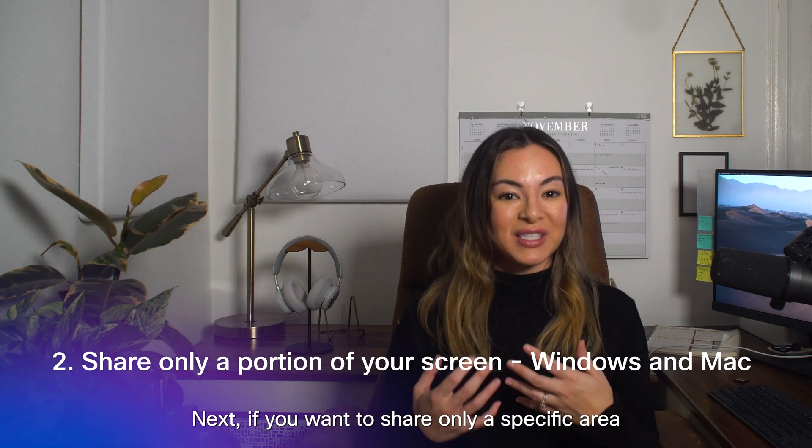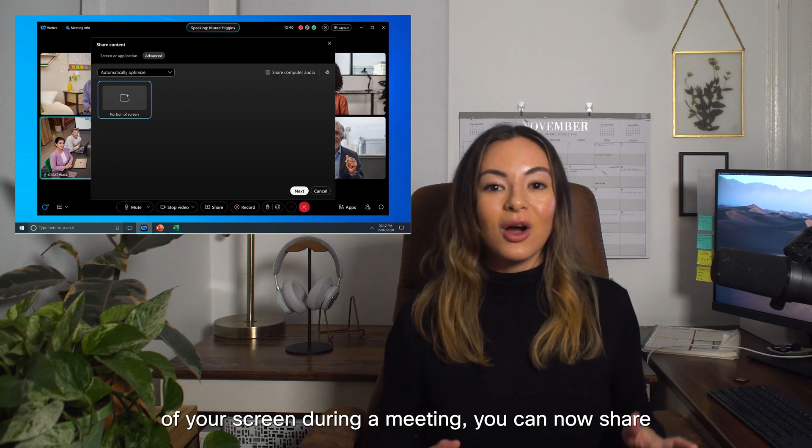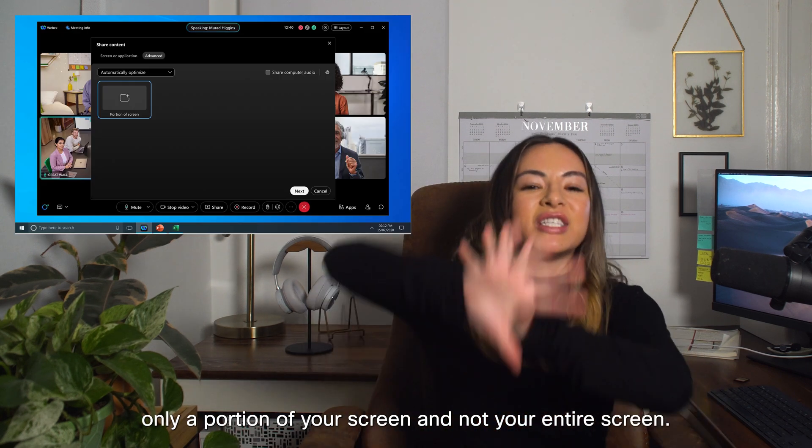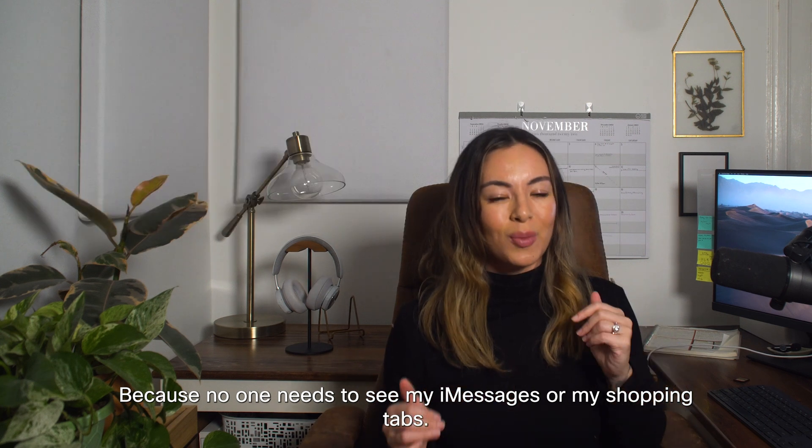If you want to share only a specific area of your screen during a meeting, you can now share only a portion of your screen and not your entire screen, because no one needs to see my iMessages or my shopping tabs.